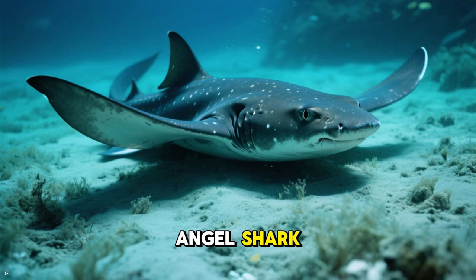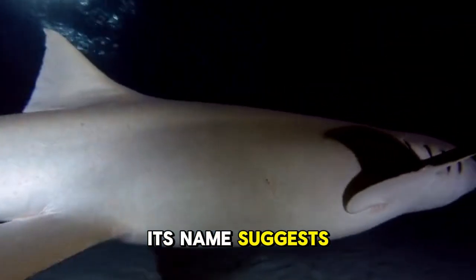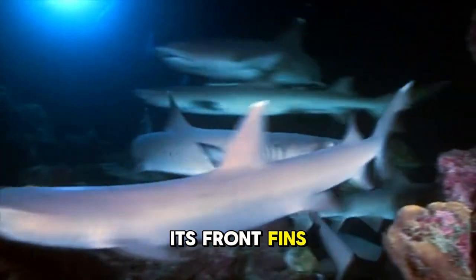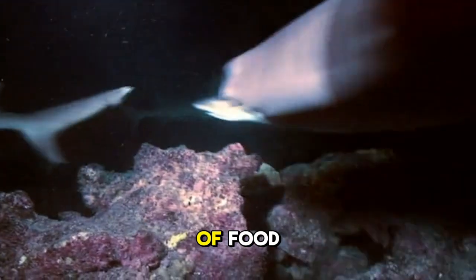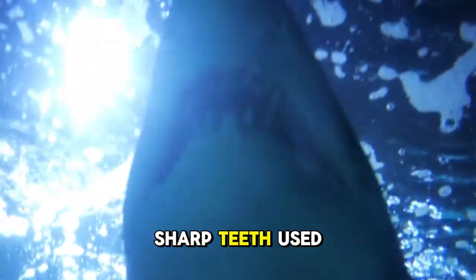Number 2, the Angel Shark. This shark is an angel — or at least its name suggests it is. But don't let its angelic name fool you; it's not all that nice. Its front fins are modified into elongated pectoral fins that allow it to walk along the seabed in search of food. It has a protrusible mouth with strong jaws and sharp teeth used for sucking up fish and other small prey.